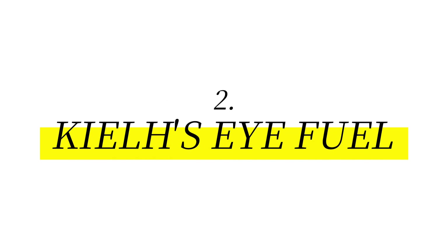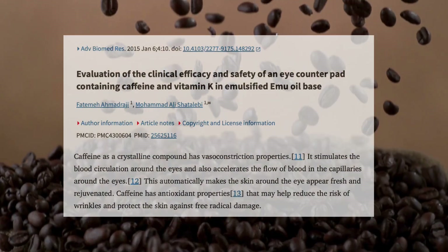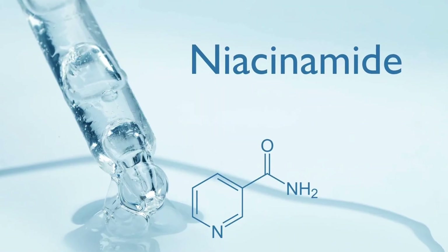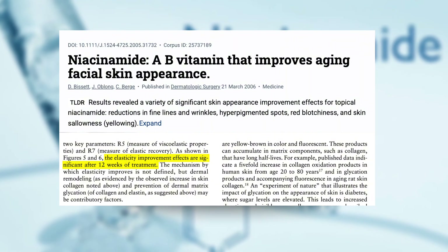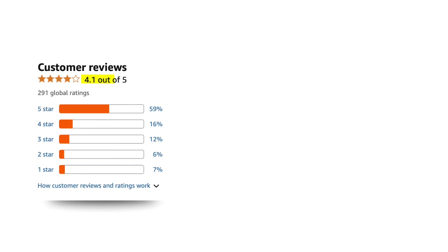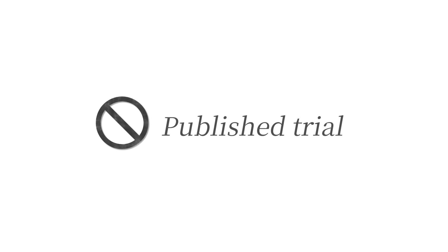Next: Kiehl's Eye Fuel, positioned as a morning eye refresh for tired, puffy, and dark under eyes. Key ingredients: caffeine and niacinamide. In Kiehl's Eye Fuel, caffeine works by constricting blood vessels, which helps reduce swelling. A double-blind study published in Dermatologic Surgery in 2006 found that over just 12 weeks, niacinamide significantly reduced fine lines and evened out hyperpigmentation. Price: about $30 for 15 ml. User rating: about 4.2 stars. Users love the cooling feel and brightening boost, though some feel the results are more cosmetic than clinical. Limitation: no published trial specific to Eye Fuel.